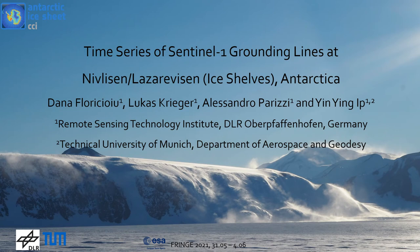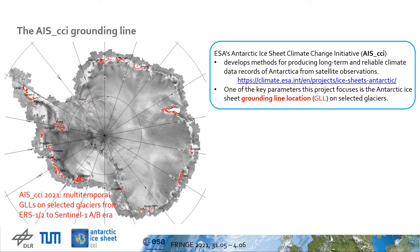Thanks for tuning in to this presentation about the time series of Sentinel-1 grounding lines at Nivellisen and Lazarevisen in Antarctica. The position of the transition between grounded and floating ice is one of the four parameters characterizing the Antarctic Ice Sheet within ESA's Climate Change Initiative Program. By 2021, we have generated grounding line location products over major ice streams and outlet glaciers starting with the ERS era in the mid-90s until today, when the main data source is the Sentinel-1AB constellation.